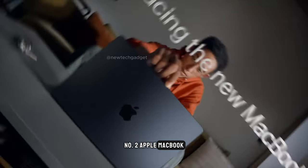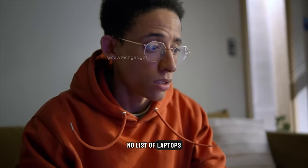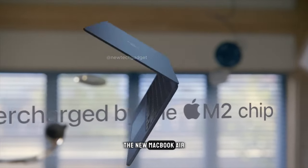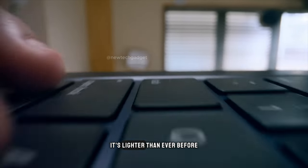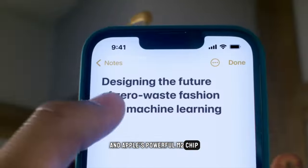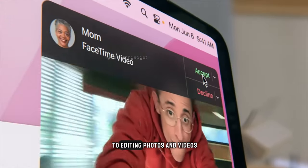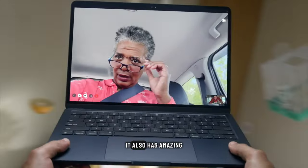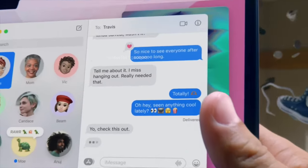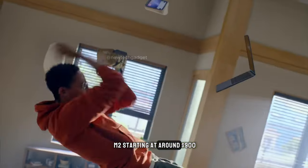Number 2: Apple MacBook Air M2. Of course, no list of laptops would be complete without a MacBook, and for budget-minded Mac users, the new MacBook Air M2 is the perfect choice. It's lighter than ever before, with a stunning Retina display and Apple's powerful M2 chip. The MacBook Air M2 can handle anything you throw at it, from browsing the web to editing photos and videos. It also has amazing battery life, lasting up to 18 hours on a single charge. However, all this amazingness comes at a price, with the MacBook Air M2 starting at around $900.